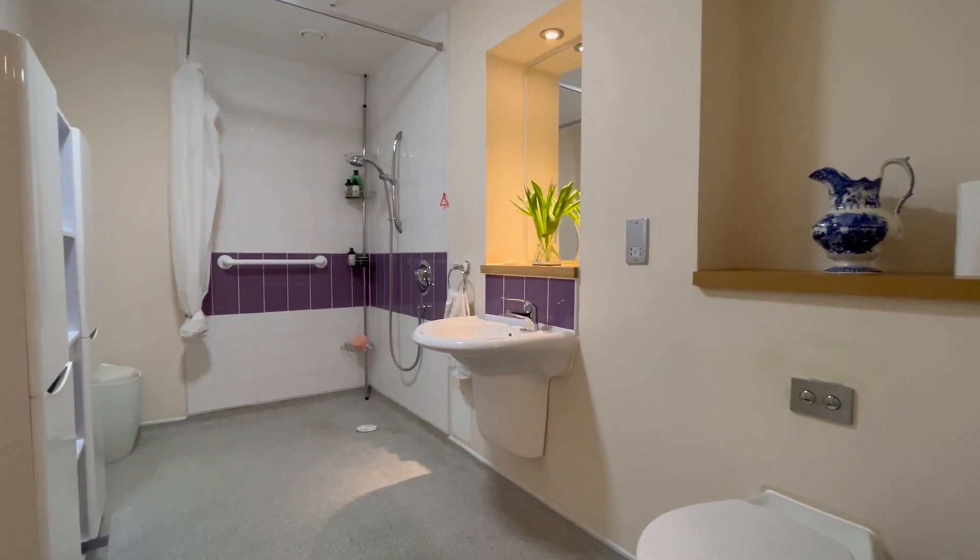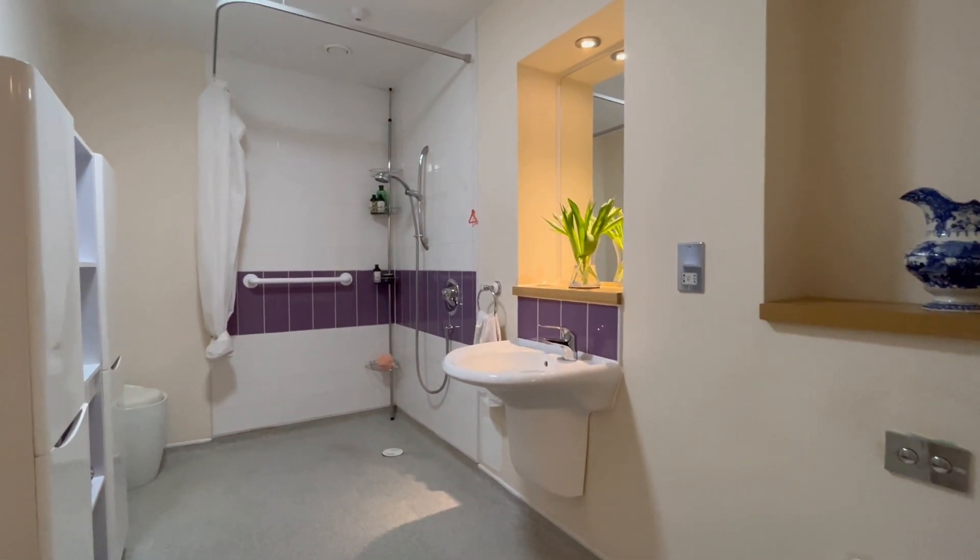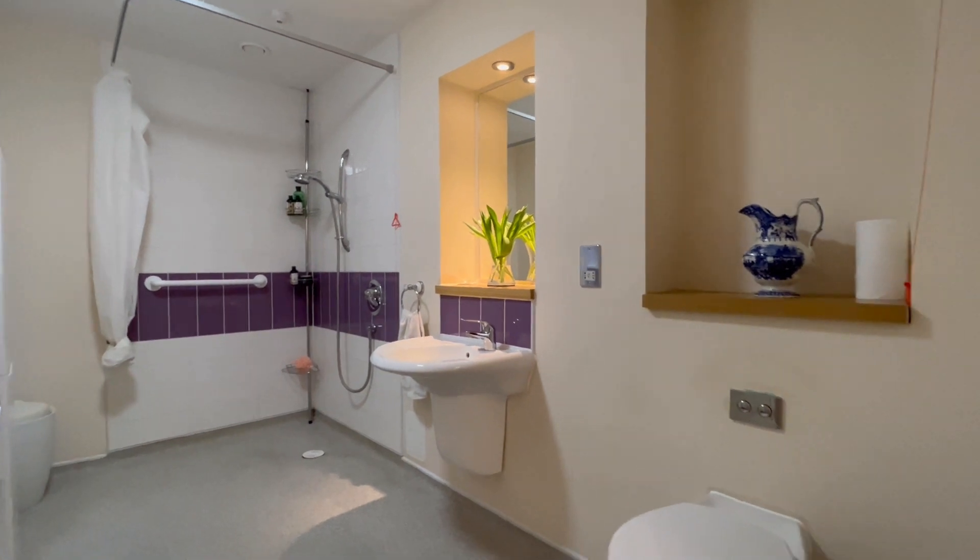The apartment comes with this spacious wet room with shower area, washroom basin and low-level WC.